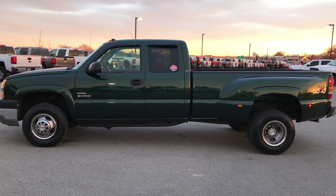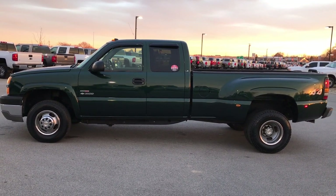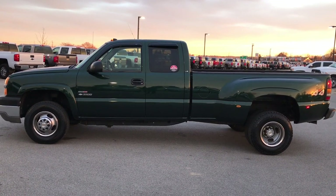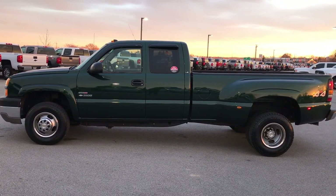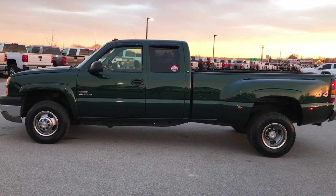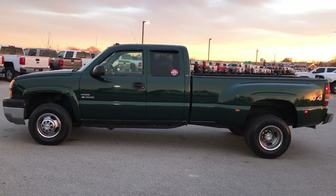We have videos of every single used vehicle, all at summitauto.com. Thank you so much for checking out the video. If you like this truck and want to make it yours, give us a call right now at 920-921-0850 — ask for one of our sales associates to make this truck yours today. If you like the video and want to check out more, go to youtube.com/summitauto.